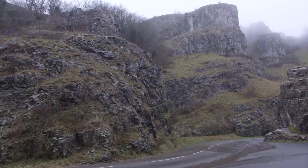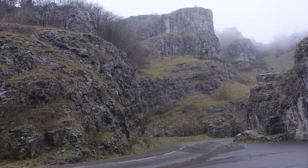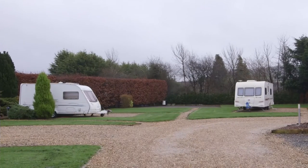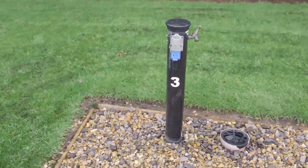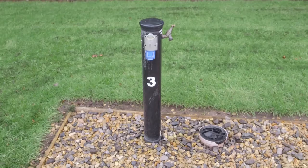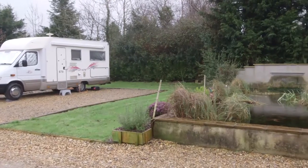Bath Chew Valley Caravan Park is a 45-pitch adults only touring park located between Bath and Bristol, Wells and Cheddar. We've been here since 2004 and it's been in the family since 1998. All pitches are hard standing with some fully serviced, and there's powerful 16-amp electric hookup. Members of the two main caravanning clubs can enjoy a £1 per night discount.